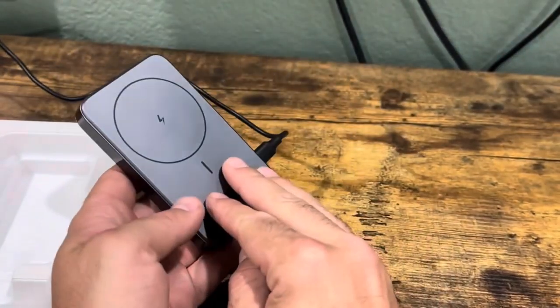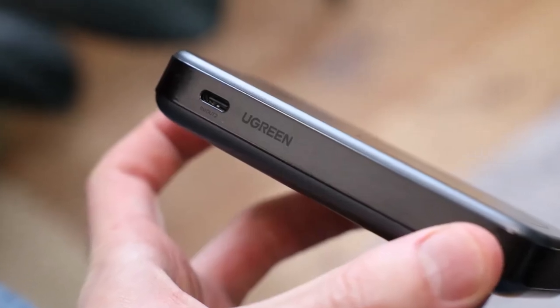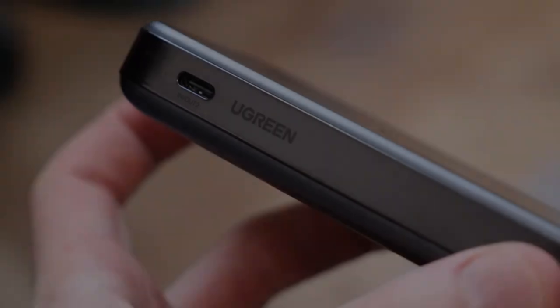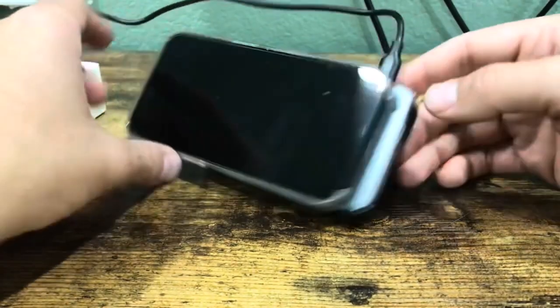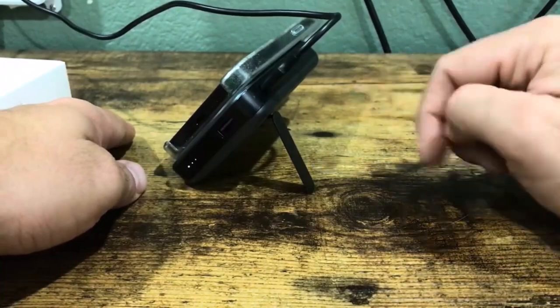Additionally, it includes a USB-C port and a USB-A port, making it versatile enough to charge other devices like cameras. The USB-C port also enables fast recharging of the power bank itself in just a few hours, adding to its practicality and convenience.